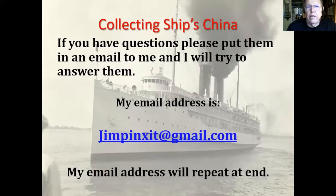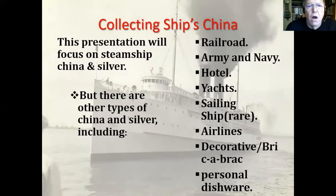Can you see my email address? It's blocked by the pictures on my screen. I'm going to repeat my email address at the end, so if you need to see that again, it'll be there.